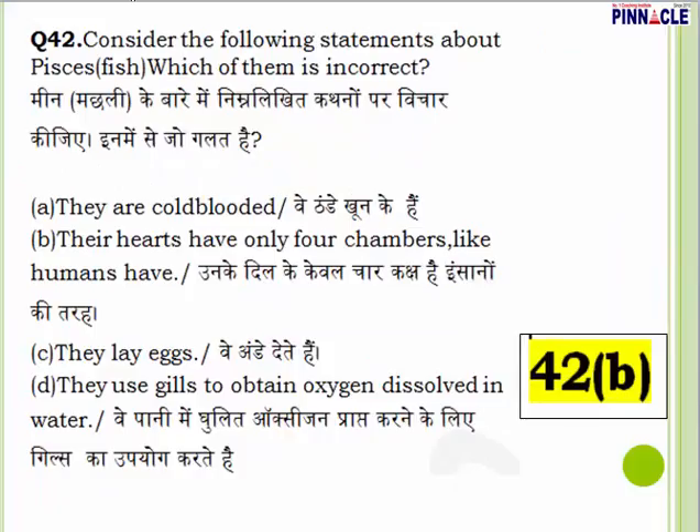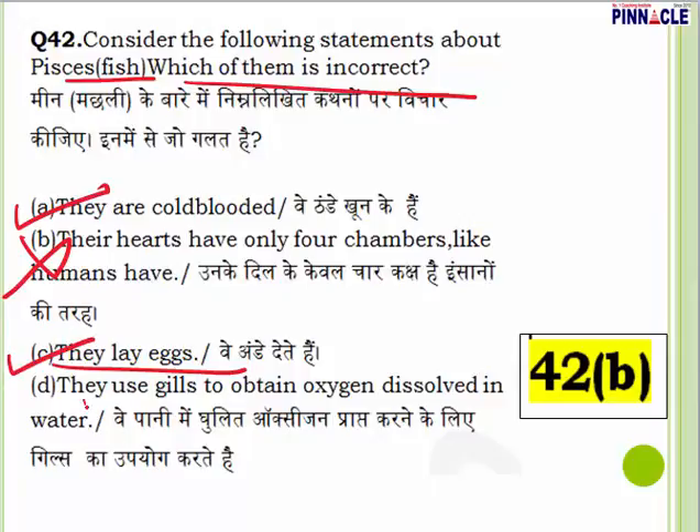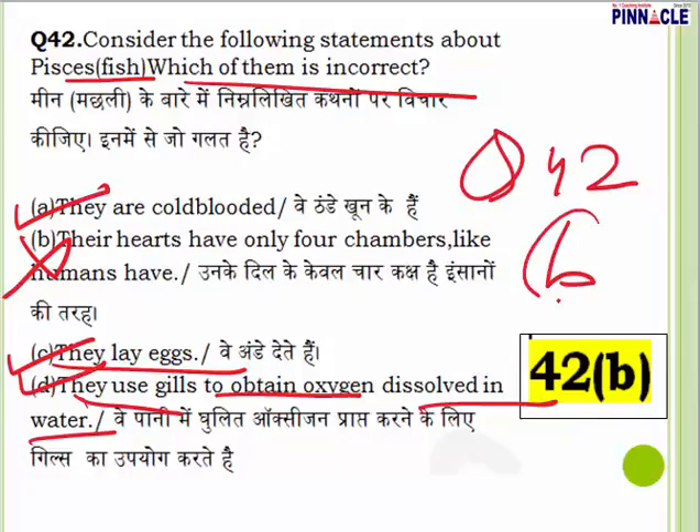Question 42: Consider the following statements about Pisces (fishes) — which is correct? Fishes are cold-blooded — correct. Their hearts have only four chambers like humans — incorrect (fish hearts have two chambers). Fishes lay eggs — correct. They use gills to obtain oxygen dissolved in water — correct. Question 42: option B (four chambers) is incorrect.